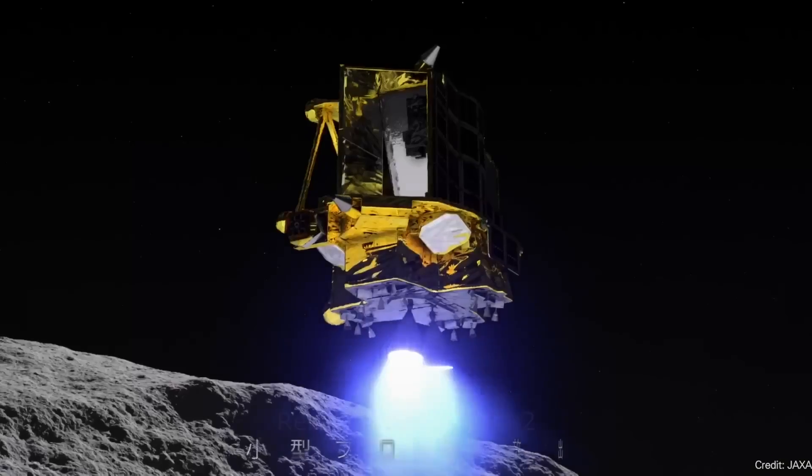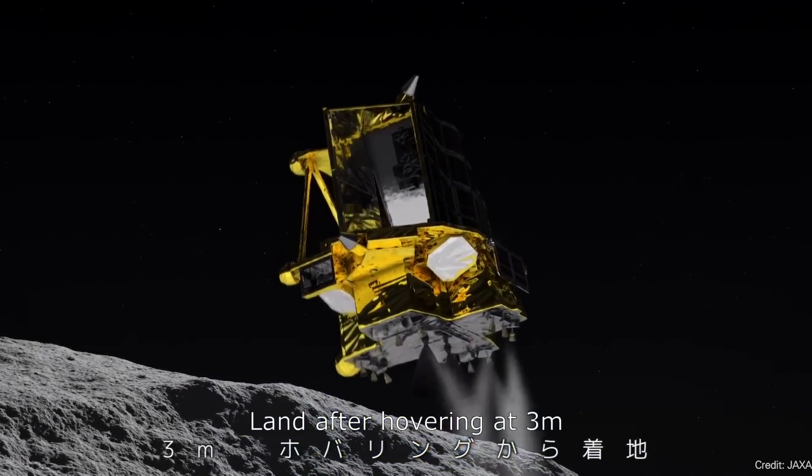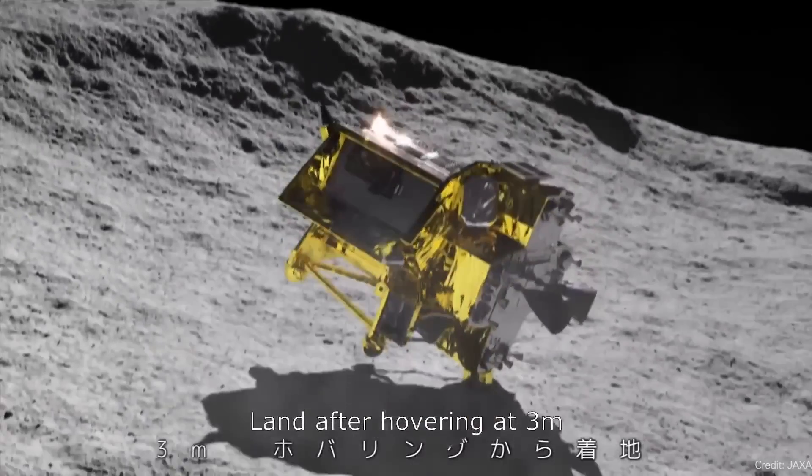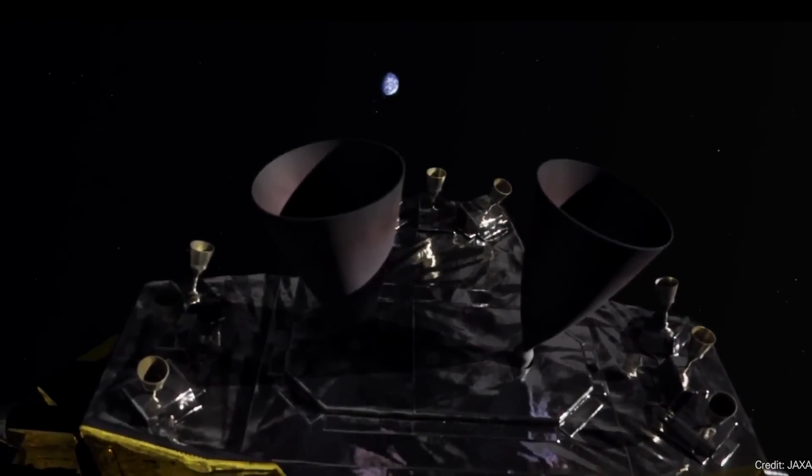Last week I reported that Japan's SLIM lander was face down in the regolith — that's not correct. Its engines are actually facing up. What it was supposed to do was have engines facing down, then flop over onto its side so that its solar panels would be facing up and in sunlight for the duration of the lunar day.